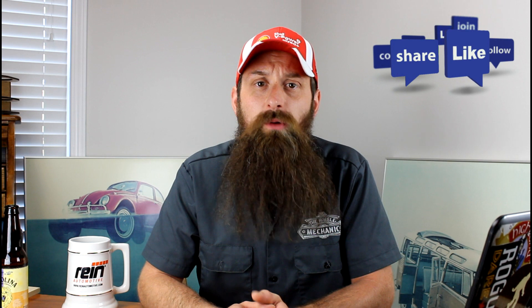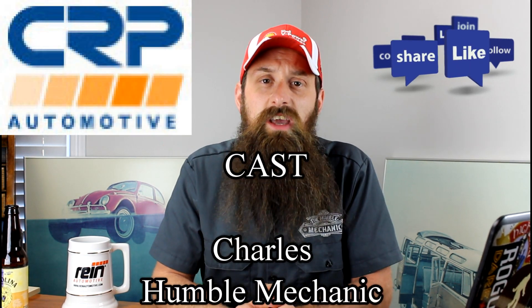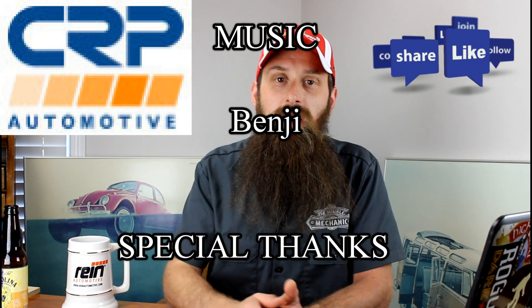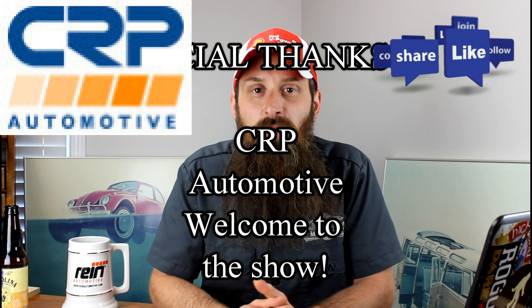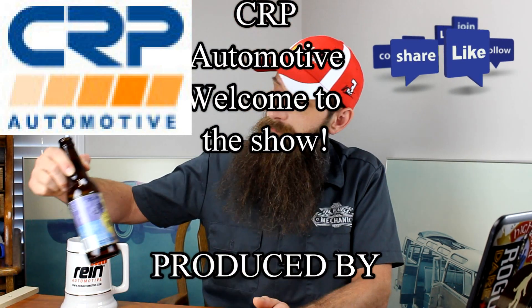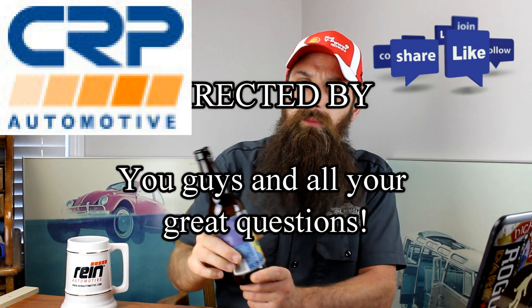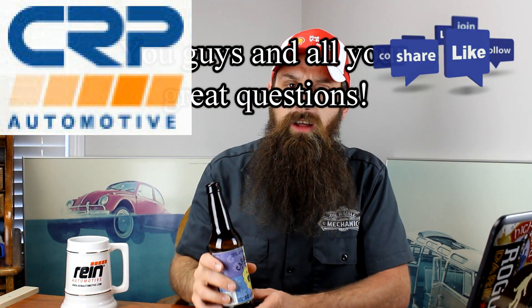If you have any questions or comments, post them in the comments section below. If you like the video, throw it a thumbs up on YouTube. You can also subscribe on YouTube or on the blog at HumbleMechanic.com, and follow me on Facebook, Twitter, Instagram, and the blog. Thanks for watching, and I will see you next time. Super shout-out to CRP Automotive — thank you guys for sponsoring today's show. I really appreciate it. And beer of the day: Carolina Brewing Company's Hop Roar, their West Coast IPA — probably one of my favorite beers that Carolina Brewing Company has done.